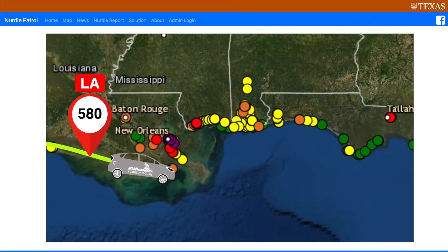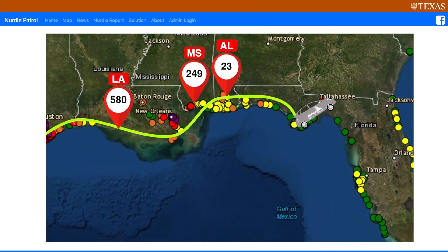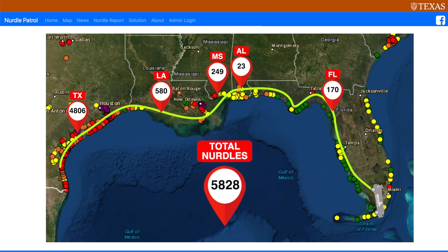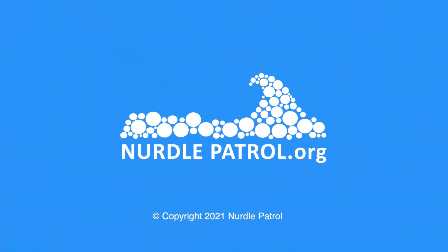We ended up going 3,000 miles in a 10-day period. Cheers — to the Nurdle Expedition. That was a good trip.